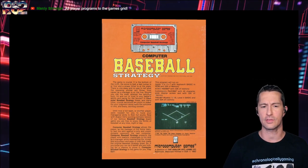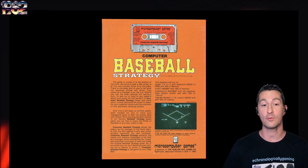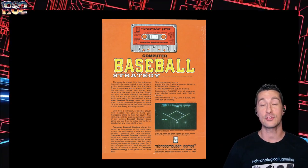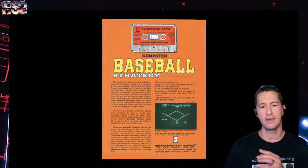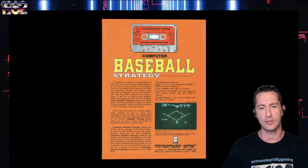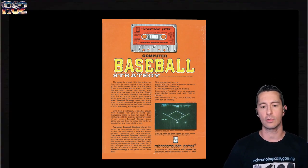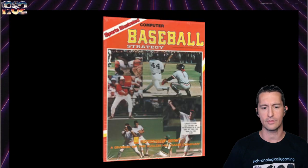This game is crucial — it's the bottom of the ninth, the score is tied, the fast runner's at first, the power hitter's at the plate. It is a strategy title, which means you are pretty much a manager of your own baseball team. You make the decisions, then it runs the game or plays itself. It's based on early mainframe games or a board game by Avalon Hill.